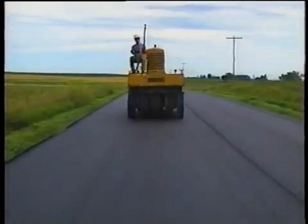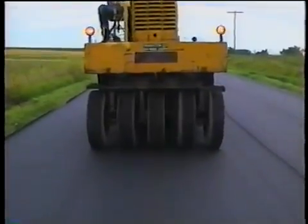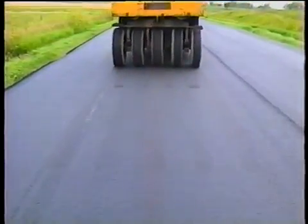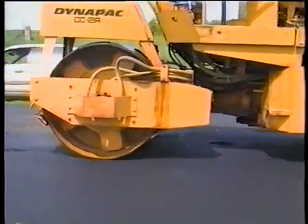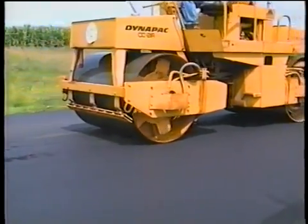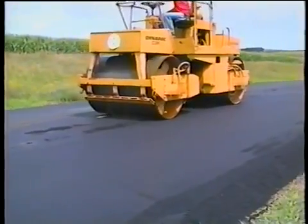For steel wheel rollers, sudden stops and reverses cause pushing. For pneumatic tired rollers, sudden stops and quick gear changes will scuff the mat. And if the mix is cooled too much, almost any change in roller direction may leave marks on the mat. For either type of roller, the scrapers and water nozzles must be working properly — otherwise they'll pick up mix, which ends up leaving impressions each time the clot of stuck mix impacts the surface.